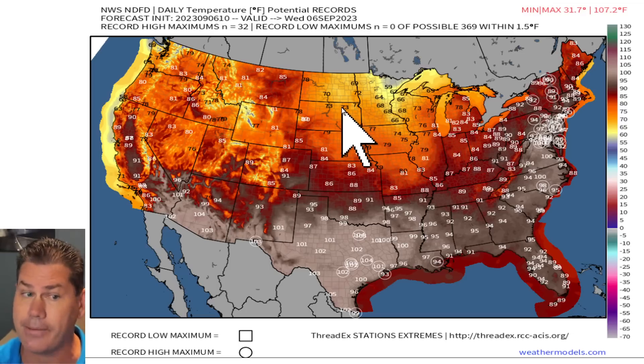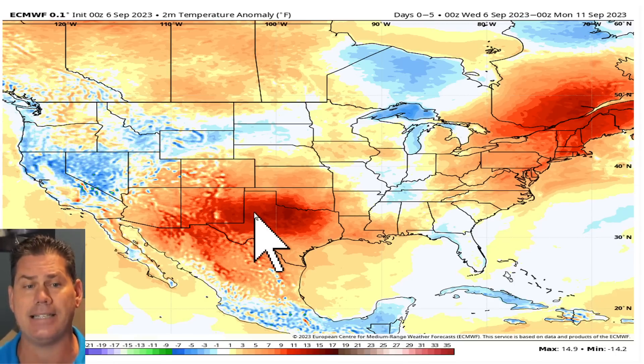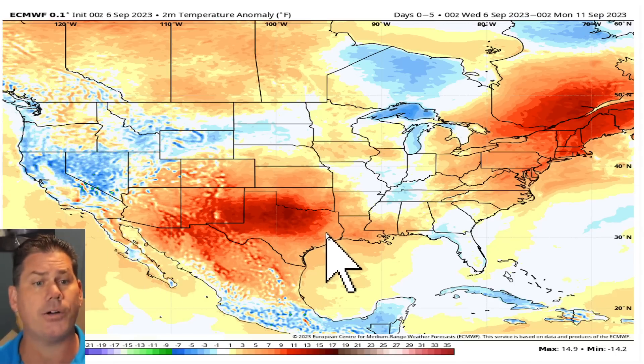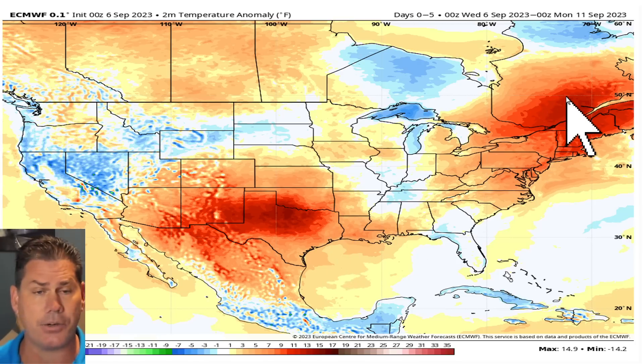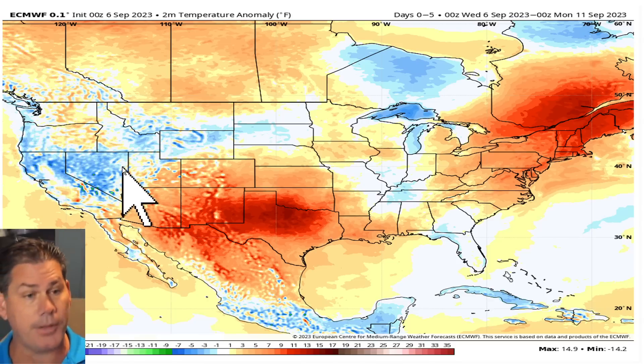There's a little bit of a cold front — it's cooler across portions of the Dakotas through Minnesota, and a good part of the Pacific Northwest is on the cooler side. But overall, over the next five days, we've still got heat to contend with for a good part of the southern plains as well as the northeast. There's a trough out west keeping them on the cooler side.